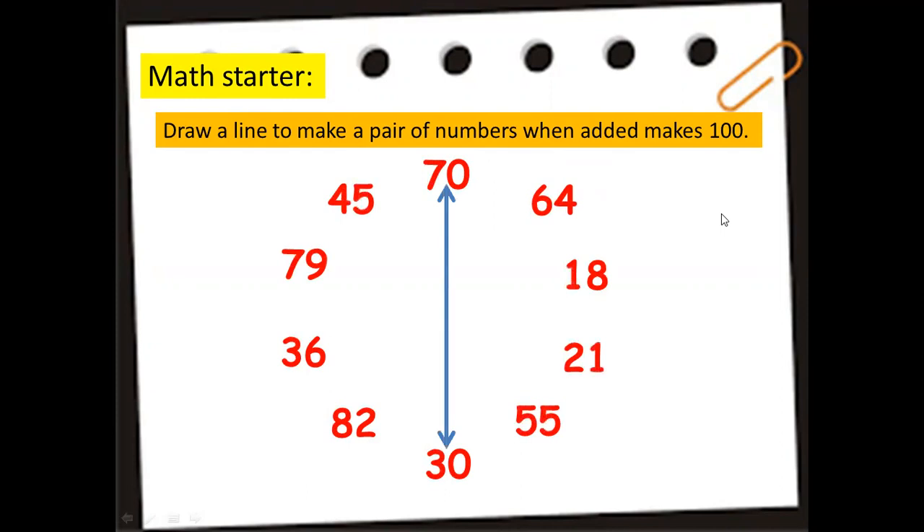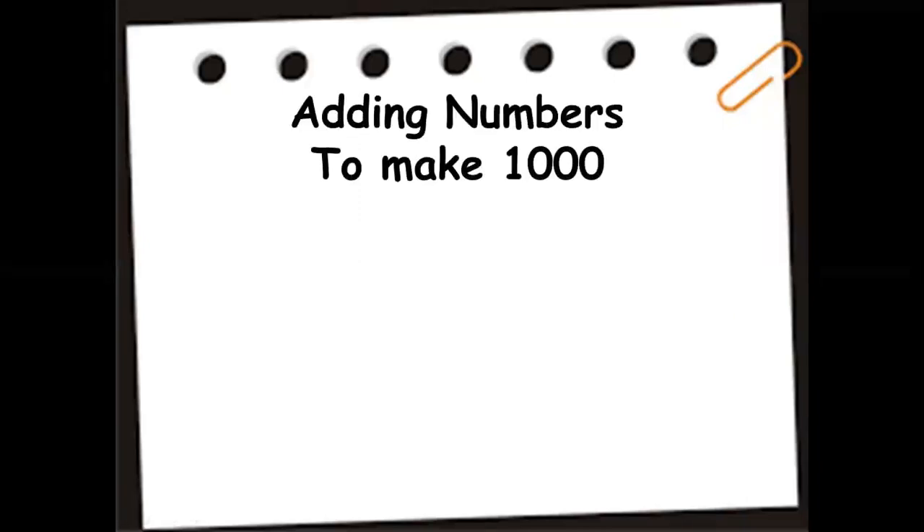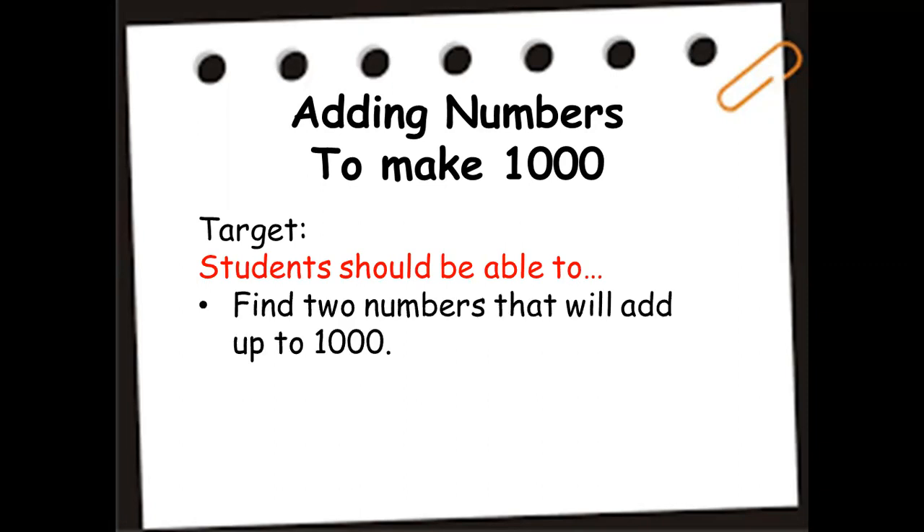70 and 30 makes 100. 79 plus 21 equals 100. 36 and 64 equals 100. 82 and 18 when added is 100. And 45 and 55 is equal to 100. That was a great job, everyone!